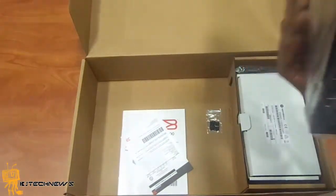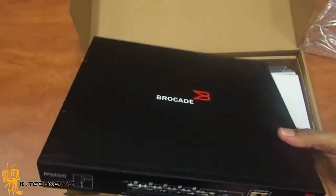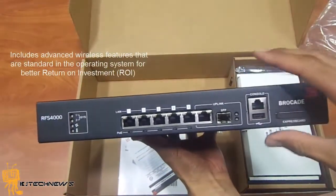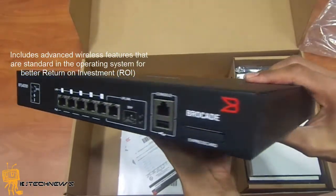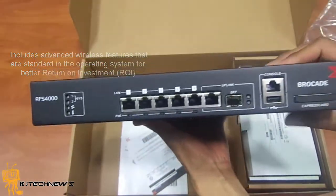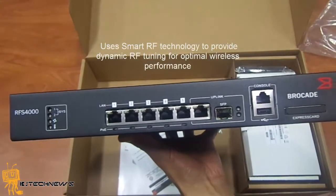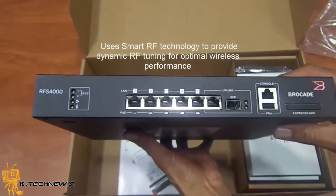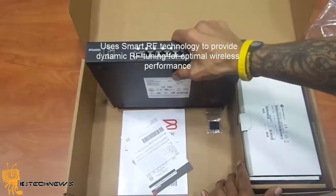As you can see, this is the unit right here. It includes advanced wireless features standard in the operating system for better return on investment — ROI. It uses smart RF technology to provide dynamic RF tuning for optimum wireless performance.